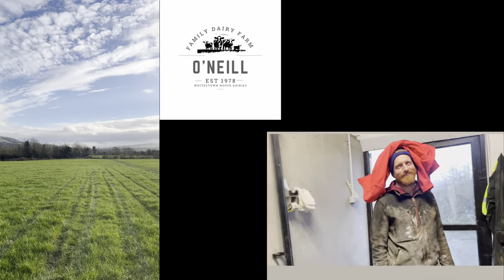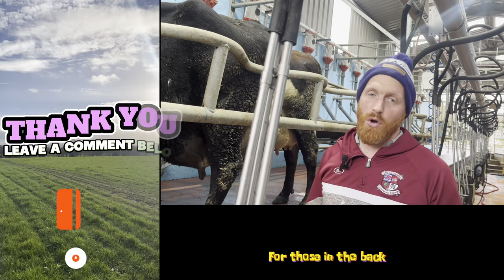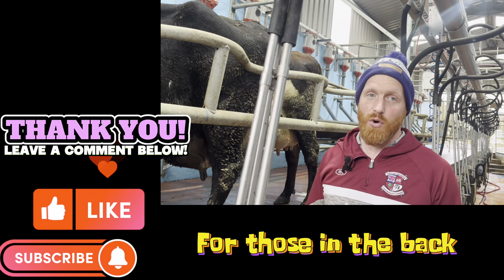There are no antibiotics in Irish or European milk.